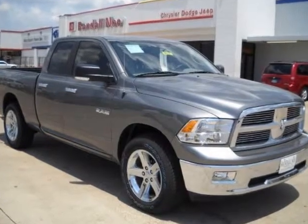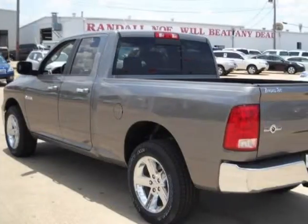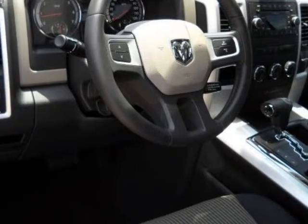We think you will love this new 2010 Dodge Ram 1500 two-wheel drive quad cab 140.5 inches SLT, comes fully equipped with air conditioning, cruise control, power steering, and many other features.